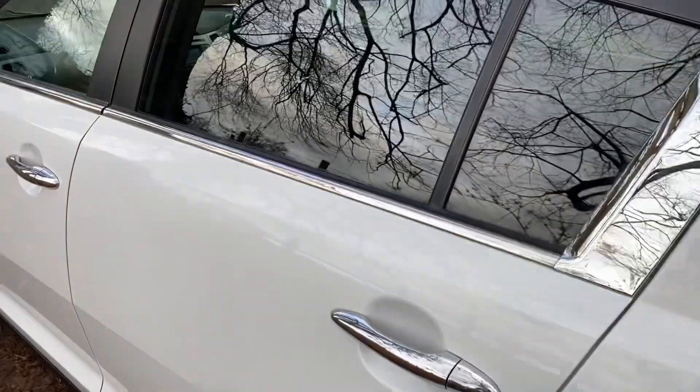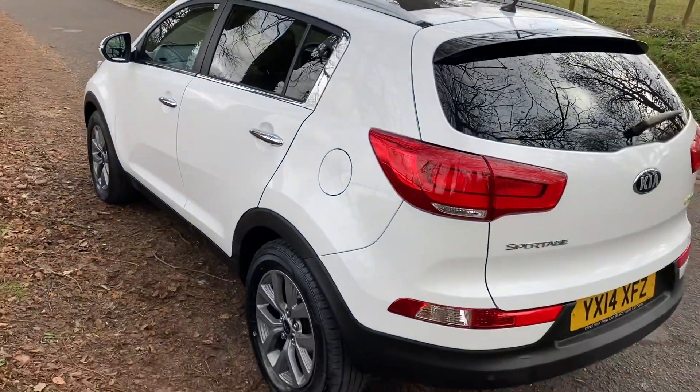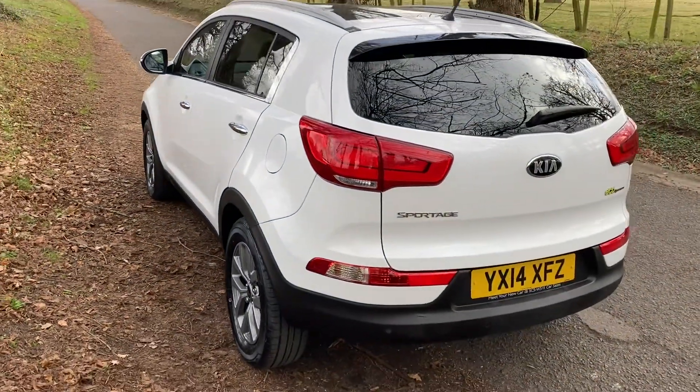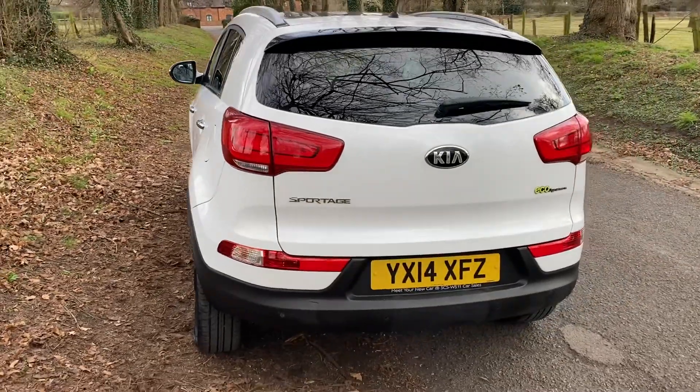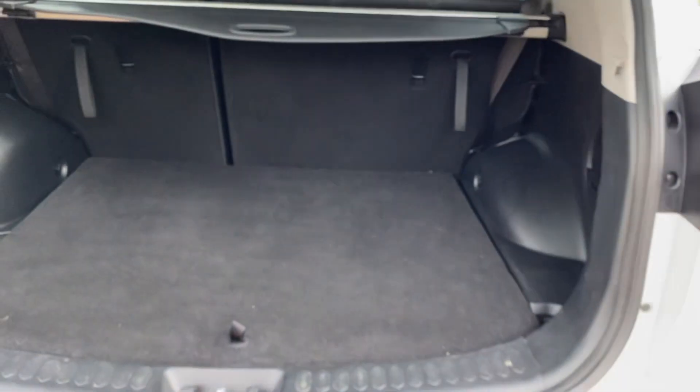A really ever-popular, desirable crossover vehicle with the reliability of the Kia engine. It's got the rear parking sensors on, and an excellent boot space as you can see.